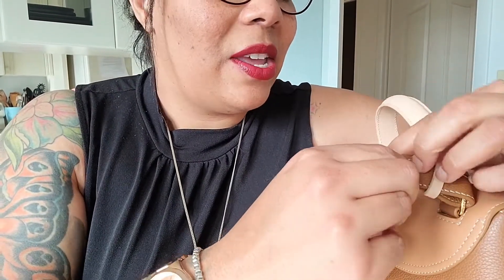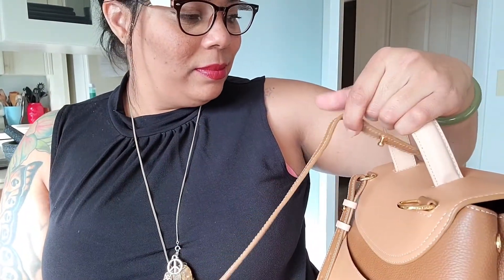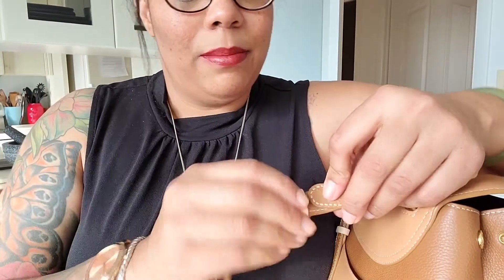One thing before I finish — a couple people in a Facebook group asked if the strap is removable. The strap is removable. It's kind of like a button and it's fairly easy. I wouldn't do it constantly because it could stretch out over time, but you can see how it has those little slits like a button. You pop it out and the strap comes off. Same thing for the other side. This has me thinking I should play around with it more to see what else I can do with this bag.